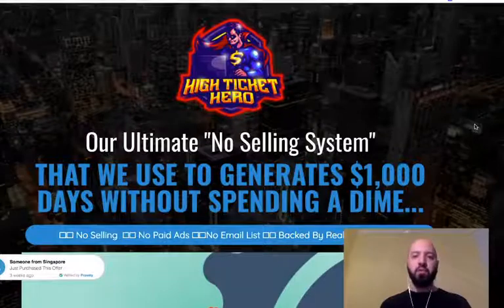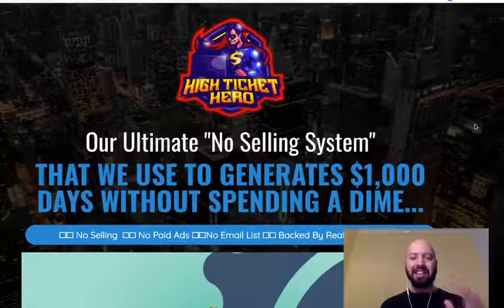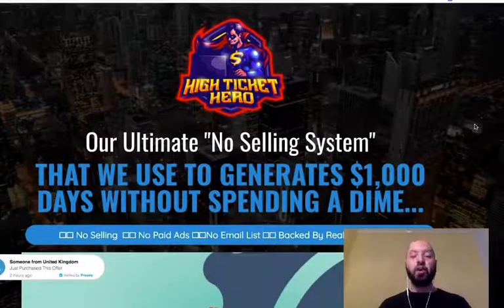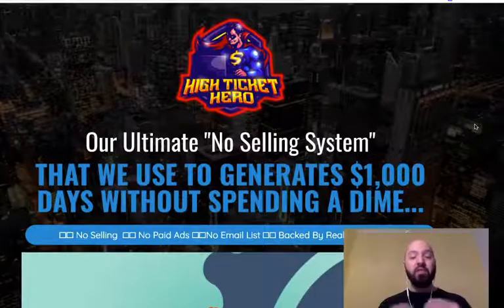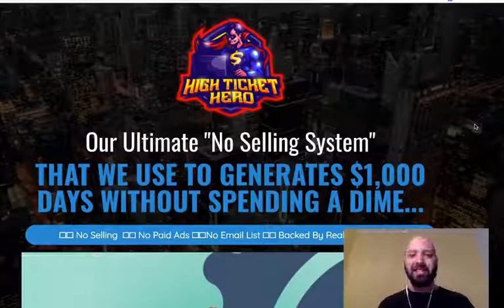High Ticket Hero is a new product from the Danish internet marketer Philip Johansson and his partner Dan Khan, in which they promise to teach you their ultimate no-selling system. You can see the brand promise just above my head, which they use to generate thousand dollar days without spending a dime.